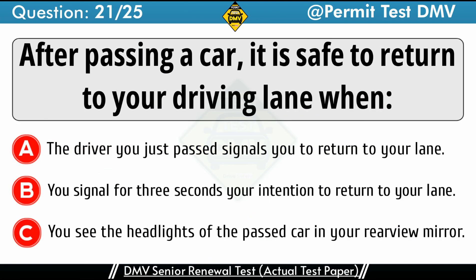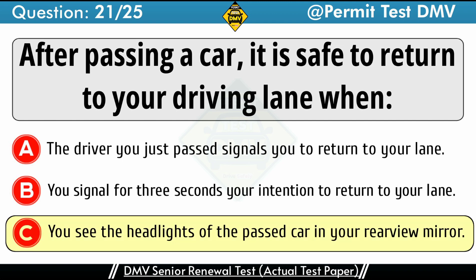Question 21: After passing a car, it is safe to return to your driving lane when. A. The driver you just passed signals you to return to your lane. B. You signal for 3 seconds your intention to return to your lane. C. You see the headlights of the passed car in your rear-view mirror. The correct answer is C: You see the headlights of the passed car in your rear-view mirror.